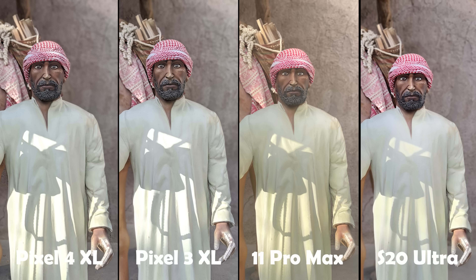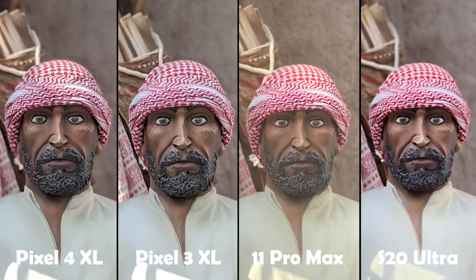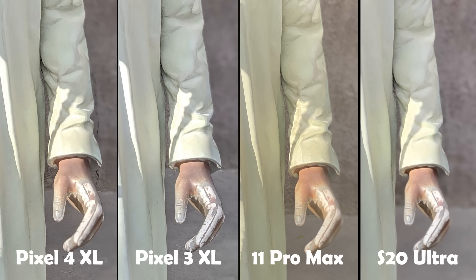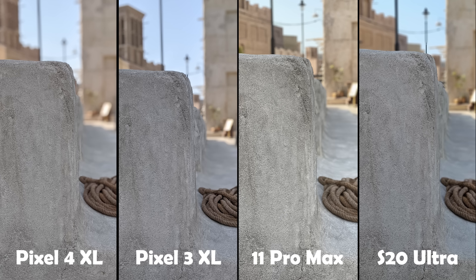In one more portrait image, the iPhone 11 Pro Max once more produced the brightest and warmest image, but this time it looked washed out due to overexposure. The other three phones had very similar exposure and white balance. When it comes to details, the Pixel 3 and 4 produced the most detailed images; the iPhone's image is detailed but the overexposure ruined the shot; and the S20 Ultra produced a very soft image with a low level of detail. For subject isolation, the Pixel 3 XL was the best with minimal issues. The Pixel 4 XL had issues around the sleeve area. The iPhone 11 Pro Max blurred part of the hand and the sleeve, and the S20 Ultra blurred the same areas but even worse.